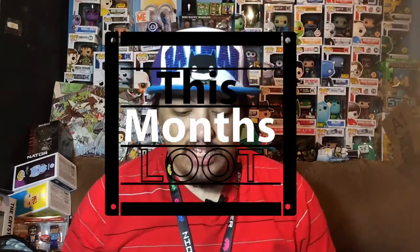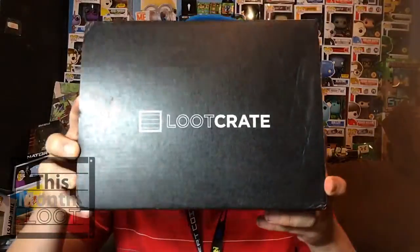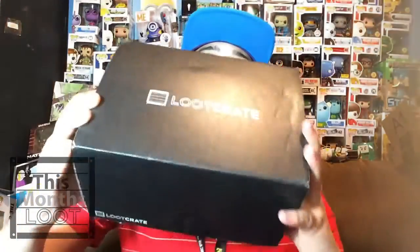What's up everybody, my name is Joey Corbin and welcome back to another episode of This Month's Loot. Today we're gonna take a look at this month's Loot Crate box. This box is pretty big so I'm hoping it has something awesome in it — seriously, I can't get over the size, it's huge. But anyways, let's open it up.